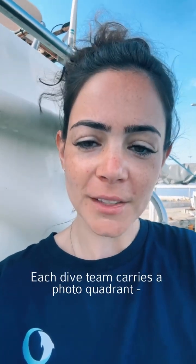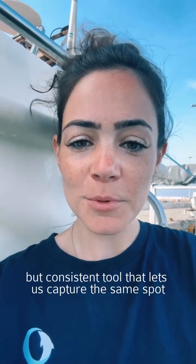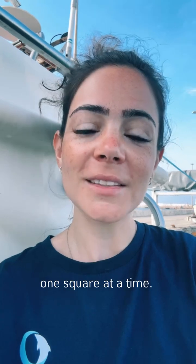Each dive team carries a photo quadrant. It's a simple but consistent tool that lets us capture the same spot with the same dimensions over and over. You can think of it as a little window to the seafloor, one square at a time.